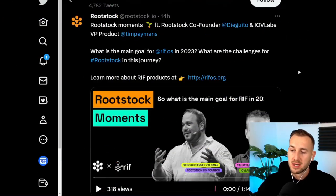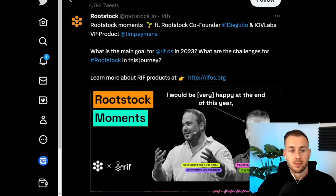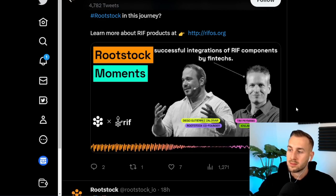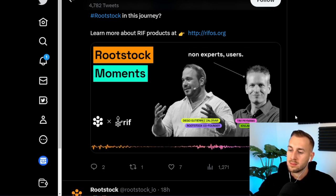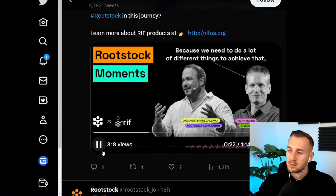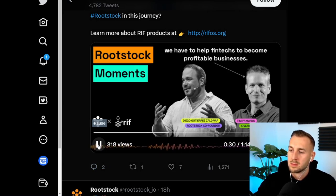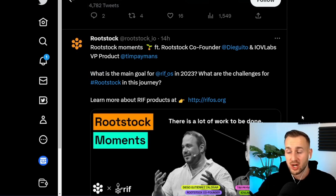They do seem to be moving towards some big developments. This is a snippet from Tim, one of the guys from Rootstock, sharing his ideas for what could be big in 2023. His main goal: he'd be happy at the end of the year if they had the first success cases of fintechs successfully integrating RIF components to bring decentralized finance to regular, non-expert users. They need to make the technology usable and help fintechs become profitable businesses — essentially bringing DeFi applications to the masses on a BTC sidechain.